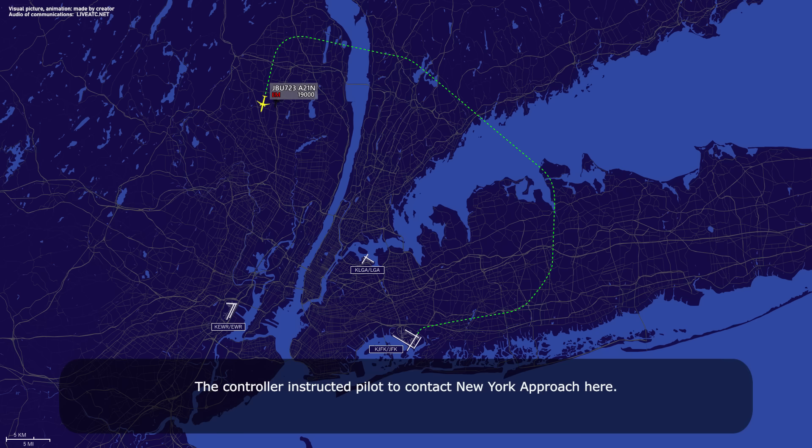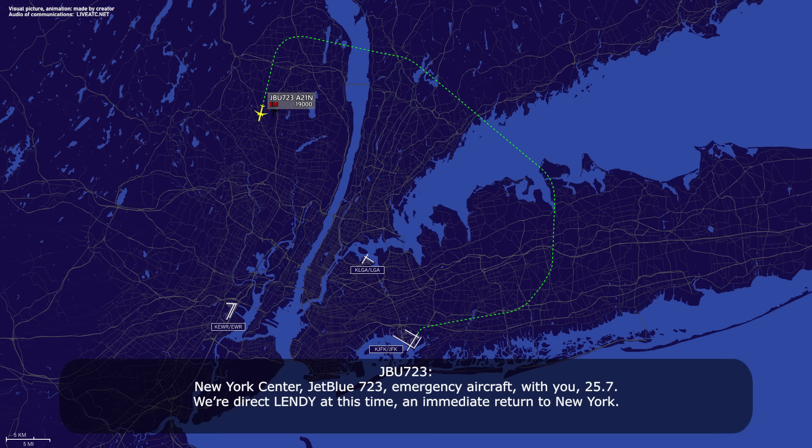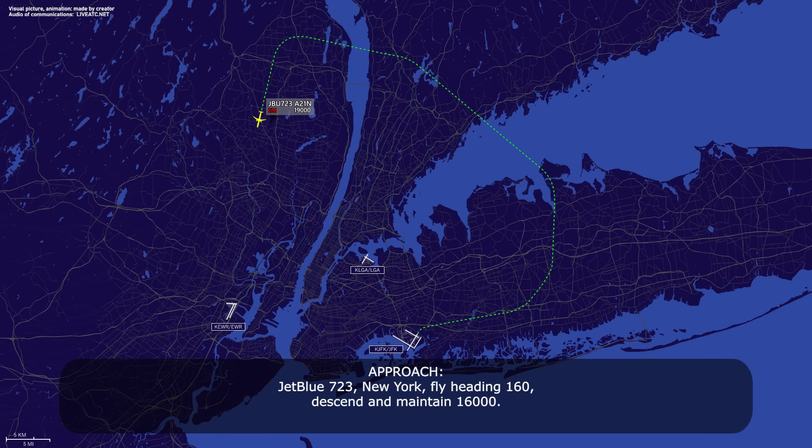New York Center, jet boost 7-23, three emergency aircraft with squawk 2-5-7. 1-2-5-7, jet boost 7-23. Direct Lendy at this time, immediate return to New York. Jet boost 7-23, New York, heading 1-6-0, descend to maintain 16,000.